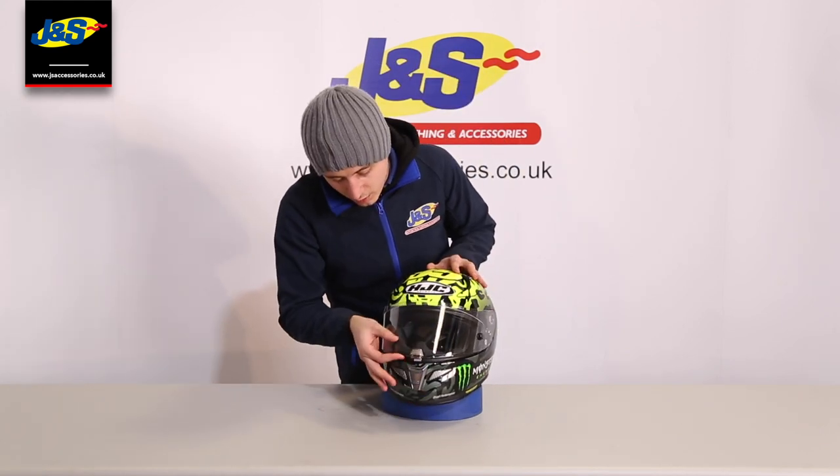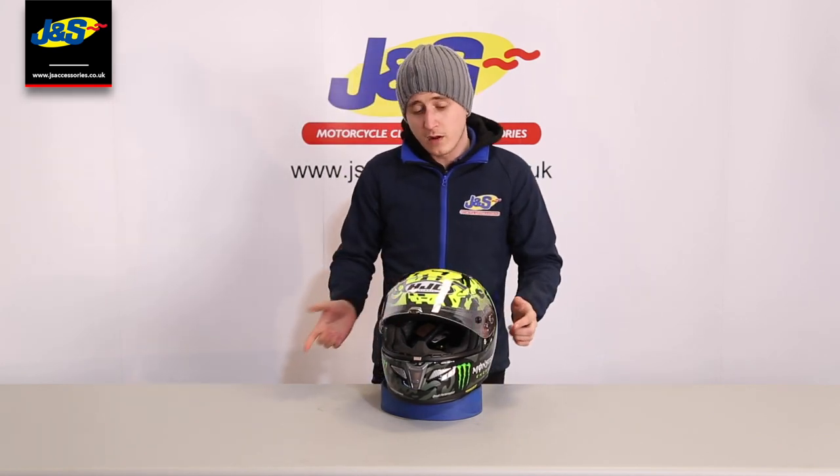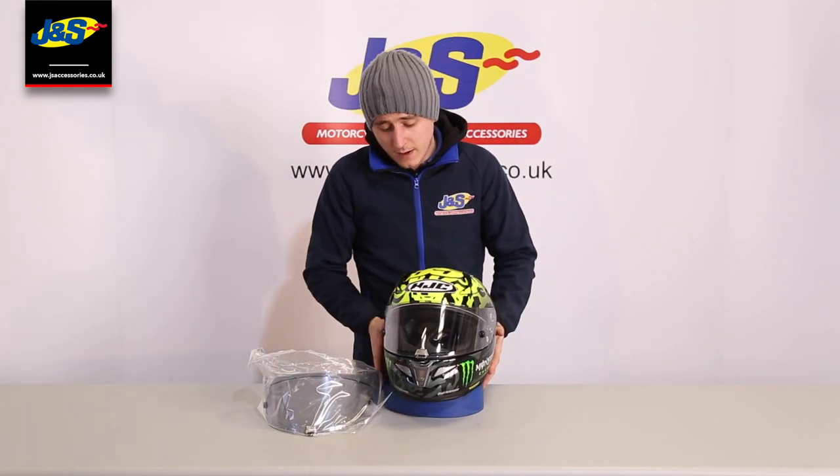You'll notice here it's got a nice little lock system on the front. This visor is also pinlock prepared. The pinlock comes in the box, and also in the box you get a nice little light smoke visor. Darker ones are available in store and online — just check them out.